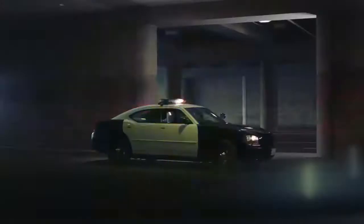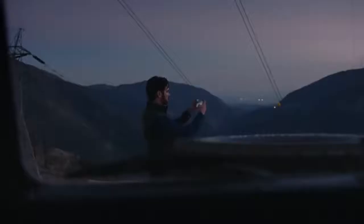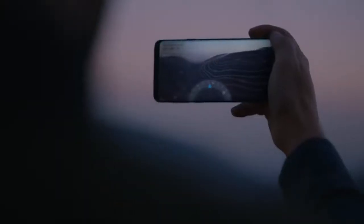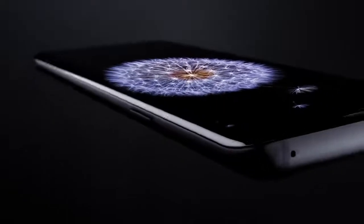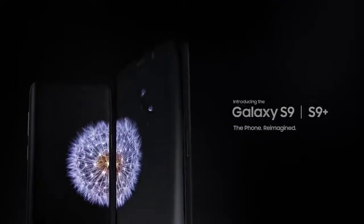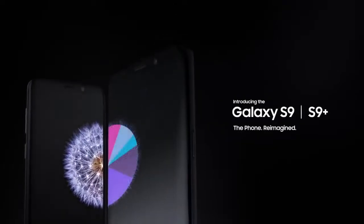The workforce of today is more mobile than ever before. That's why it's time for a new kind of mobile phone — a phone engineered with advanced features, so now the perfect phone for you is the perfect phone for business. The Samsung Galaxy S9 and S9 Plus. The phone reimagined.